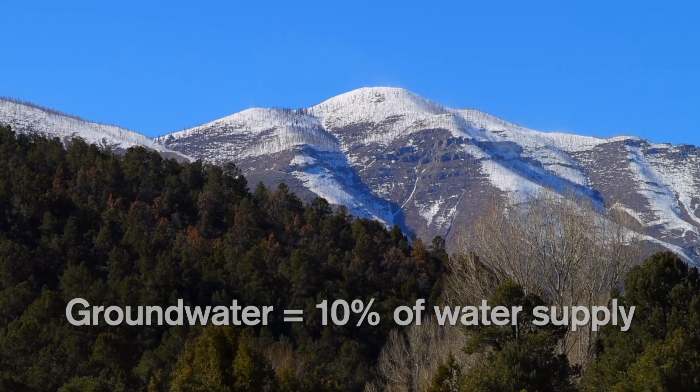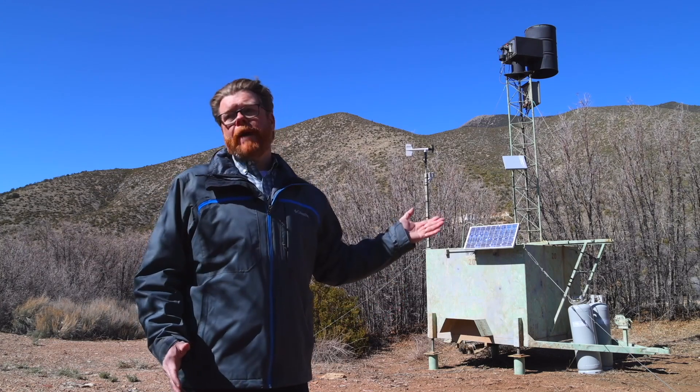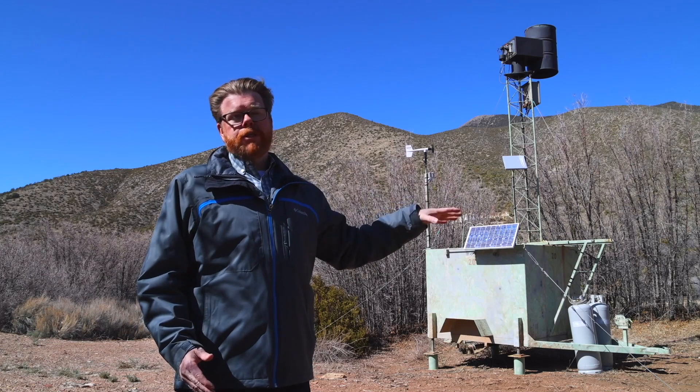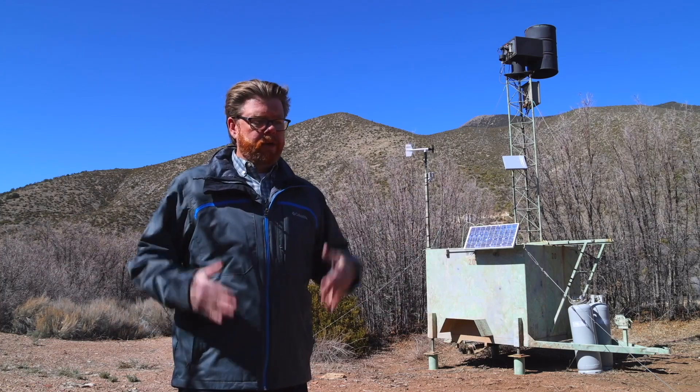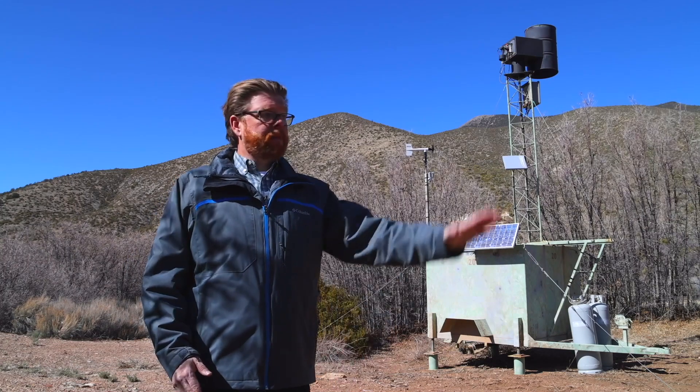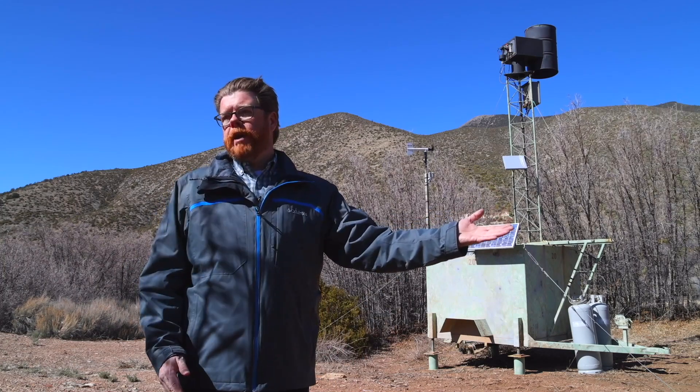We put this generator here because a lot of the groundwater for the Las Vegas Valley comes from, and historically has come from, the Spring Mountains. Snow will fall up in the Spring Mountains over the winter, and then in the spring it melts and percolates into the ground, and then it comes up out of the ground in the Las Vegas Valley or can be pumped.